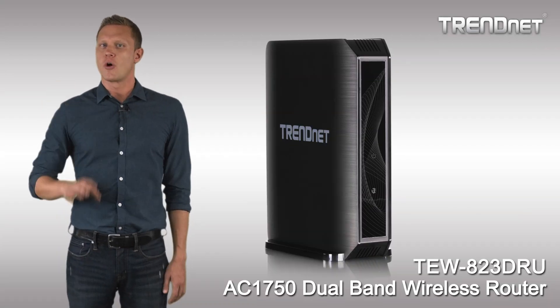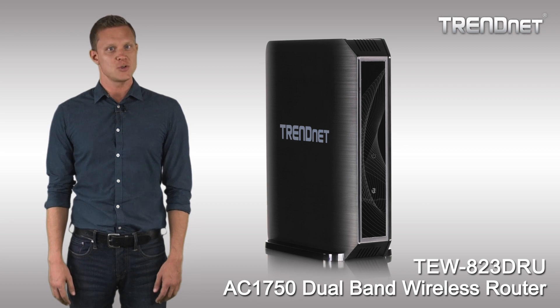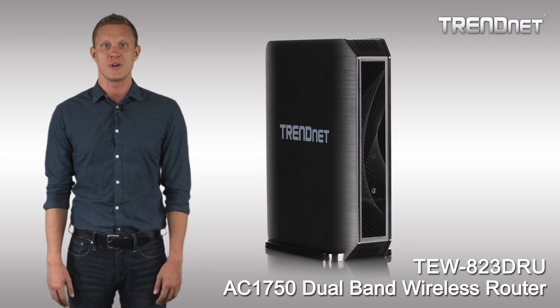Build a high-performance wireless AC network with TrendNet's TEW823DRU.